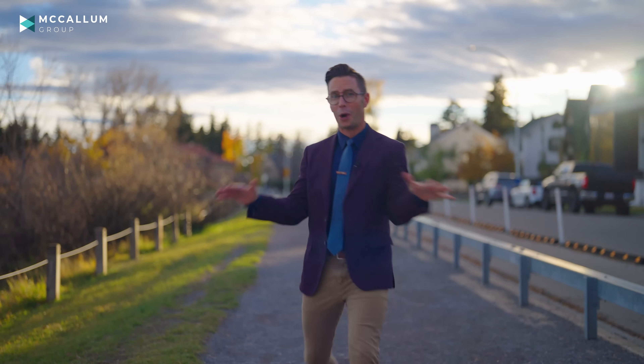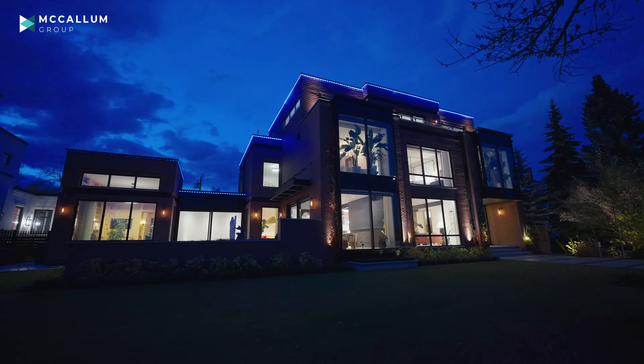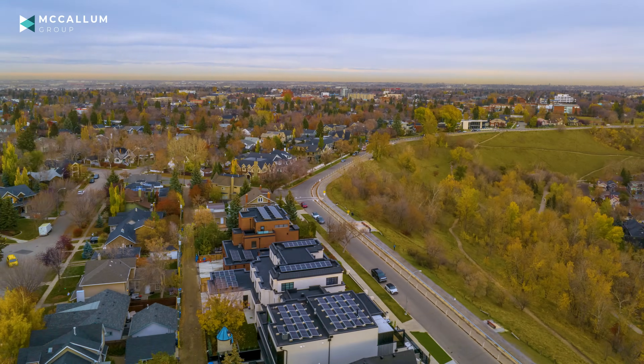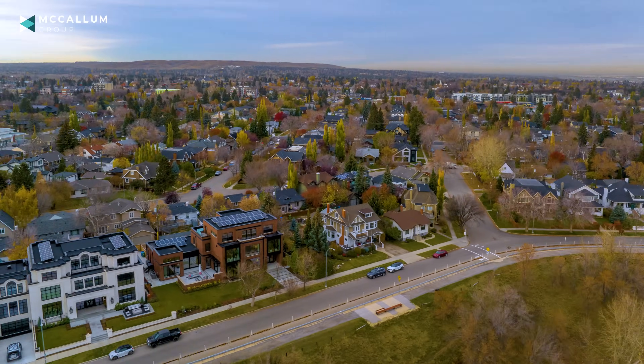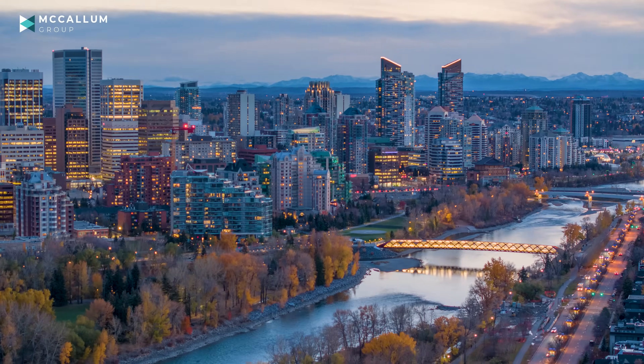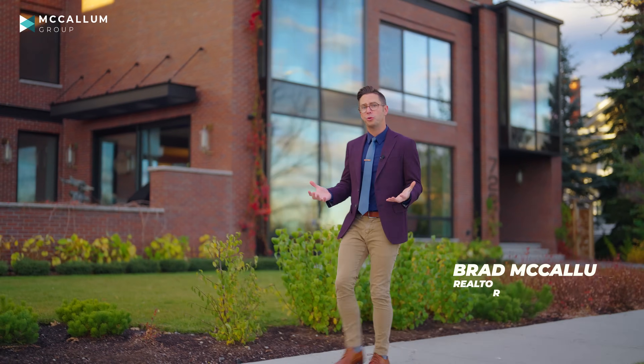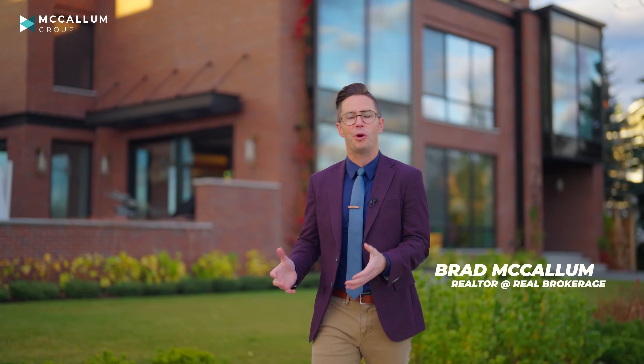Today's tour features an incredible home located right here on Crescent Road, which is easily one of Calgary's premier locations. There is no place in the city where you can find a better view of the downtown city skyline and the river valley, and that's why this area is just so desirable. To build on a street like this, the land values alone are two million dollars for a 50 by 120 foot lot.